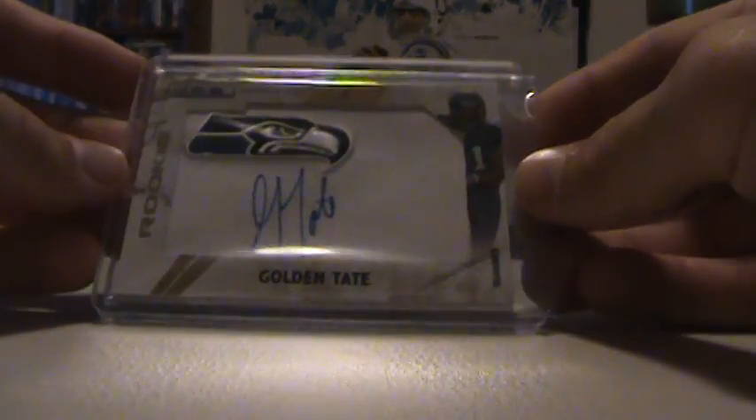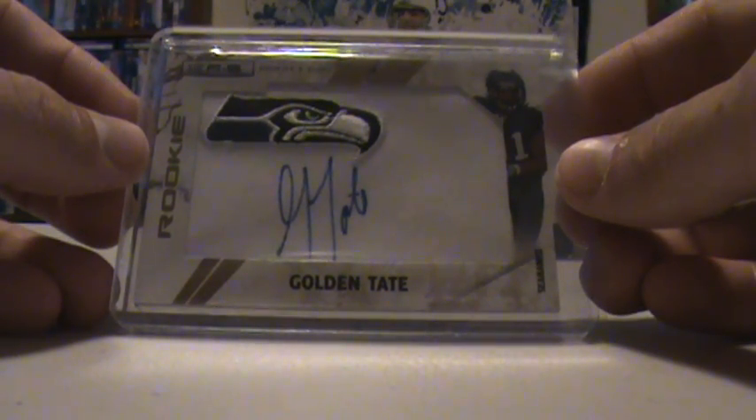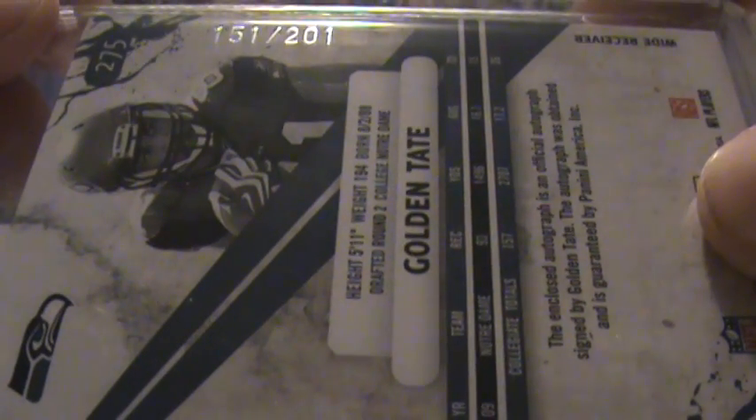And then I got another auto — just the manufactured Seahawks logo of Golden Tate. And that one is numbered 151 of 201. Kind of a weird number to end with. Alright guys, that's the recap for Rookies and Stars. Appreciate it, later.